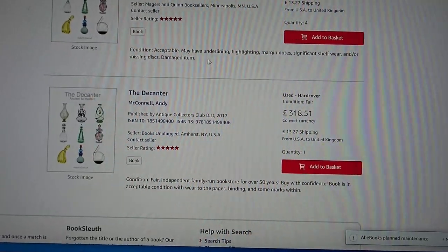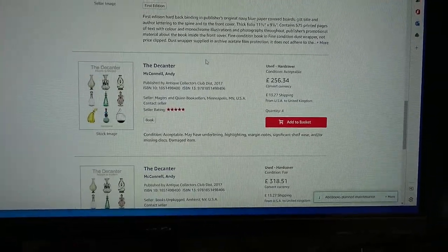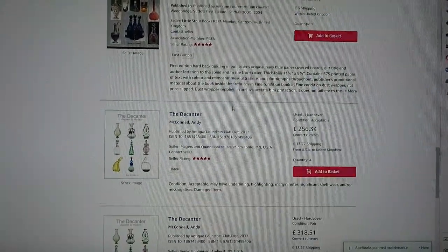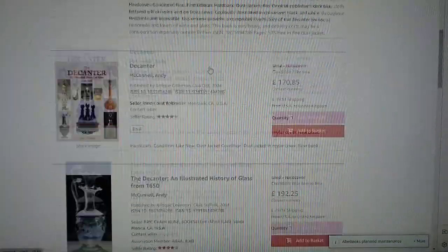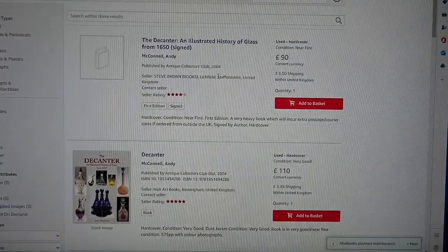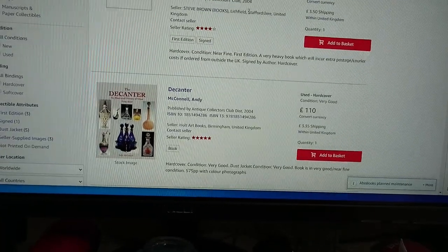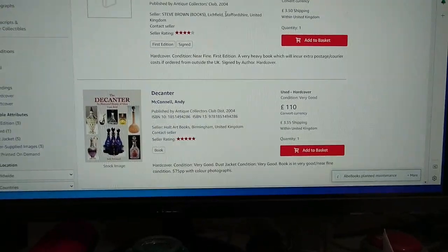There's one at £318 — that's just crazy. Anyway, you get the idea: once it's out of print it won't get cheaper. It's £75 now; you can probably try and ask Andy if there's any discount, though he may prefer to do it all through eBay. The same thing happened with the L.M. Bickerton book on 18th century English drinking glasses — there's no relation to the original price now, it's way more expensive. This is what happens when you have a book that becomes the benchmark for a subject: once it goes out of print, the price doesn't stay where it is.